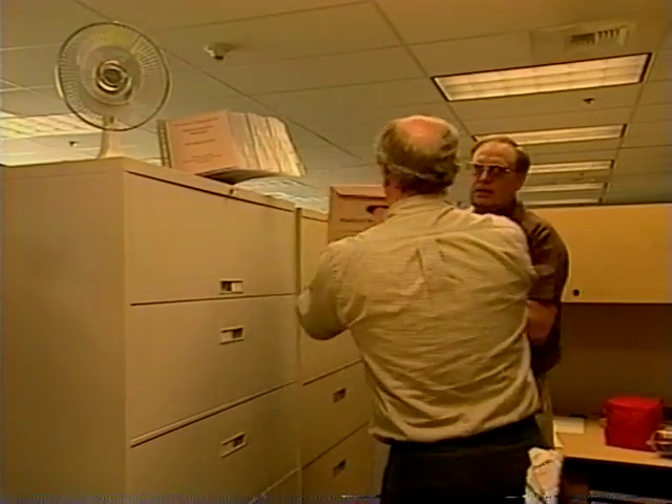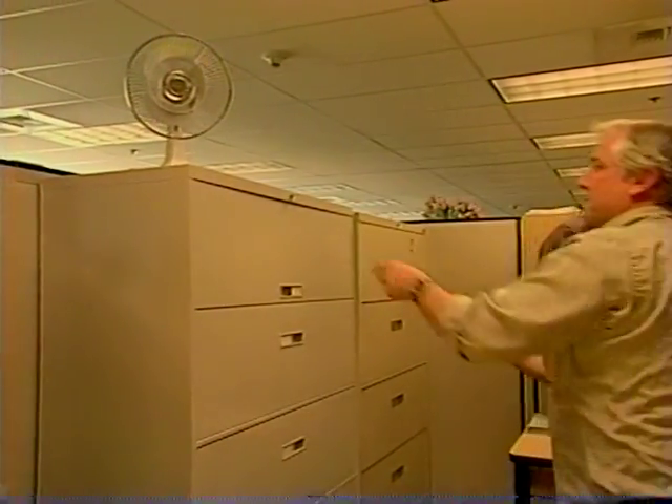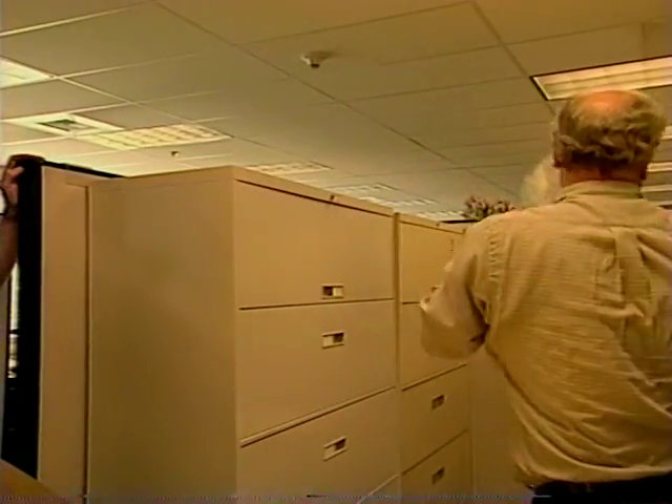Heavy objects should be moved from overhead cabinets or storage areas. Rolling carts should have their wheels locked.